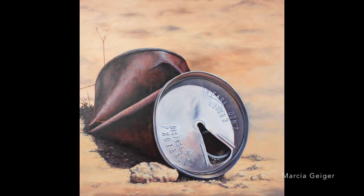Take, for instance, the painting by Marcia Geiger. The image of the rusted pop-top can laying on the desert floor with the inscription 'Dispose of Properly.' A wonderfully executed painting that reminds us to take care of the environment.